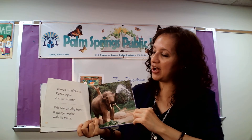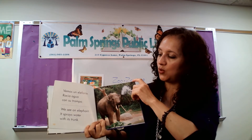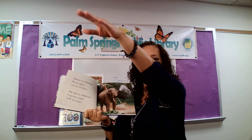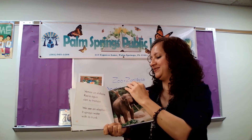Vemos un elefante. Rocía agua con su trompa. We see an elephant. It sprays water with its trunk. Can we have a trunk like an elephant? Tenemos un moco de elefante. And can we make the sound? ¿Podemos hacer el sonido? Yes, very good.